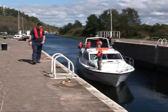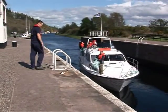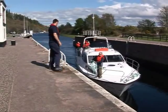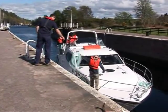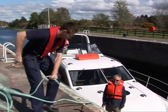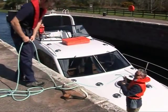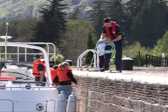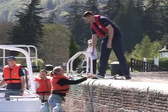Approach the lock side slowly. When you get close to the lock wall, the lock keeper will ask for the bow line, unless the wind is blowing from behind the boat, in which case he might ask for the stern line first. Throw the rope up to him — he'll then pass it around a cleat or bollard and then pass it back to you. When you have the rope back, hold onto it tightly. The stern line is then passed up to the lock keeper and then back to the crew member, who stands holding the rope.